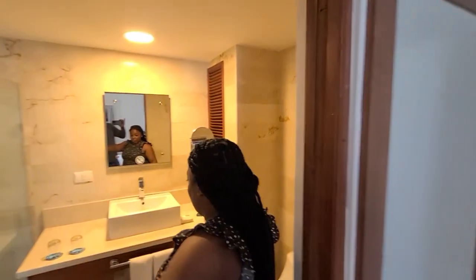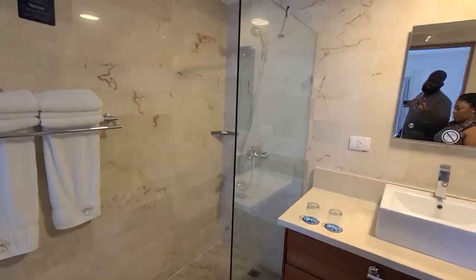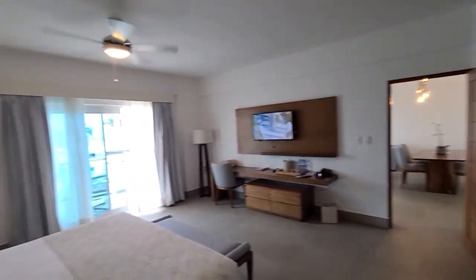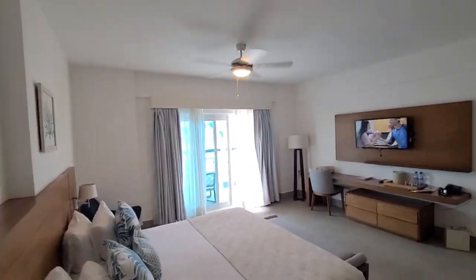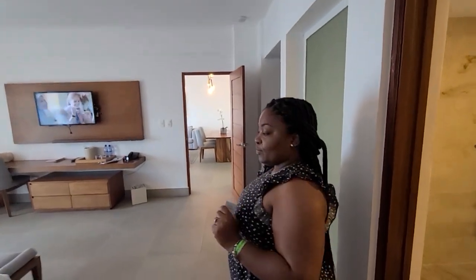Let me turn the light on so you can see — everything is very clean, again spacious, with a glass door shower. I love everything about this place. It's reasonable — luxury at its finest. Until next time, ciao!